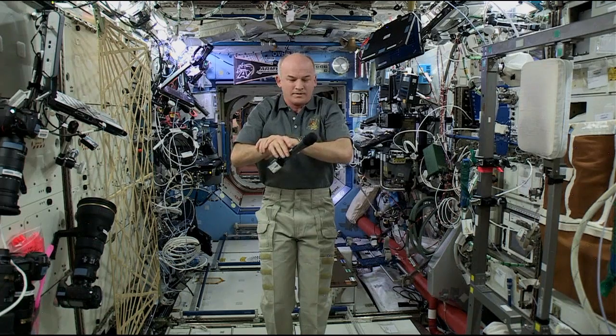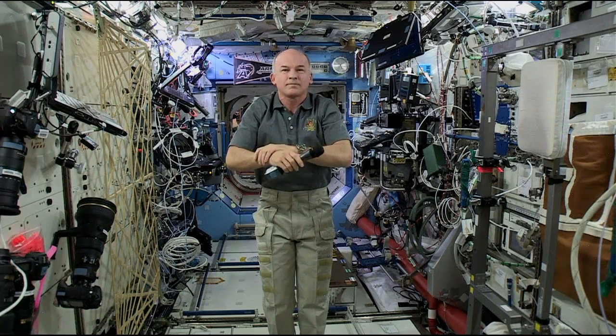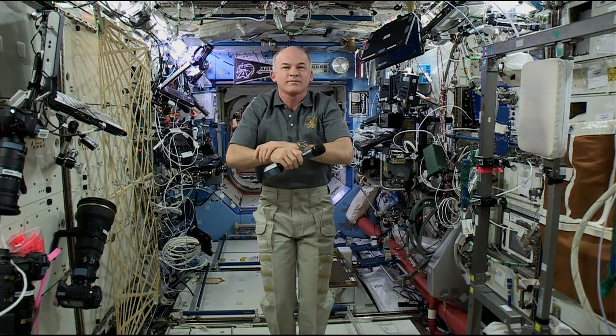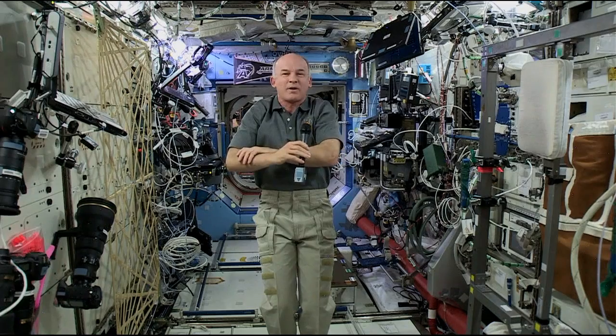Motherboard, this is Mission Control Houston. Please call Station for a voice check. Station, this is Motherboard. How do you hear me? I've got you loud and clear and I'm ready for your questions.